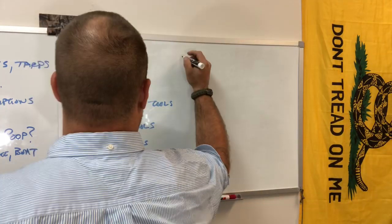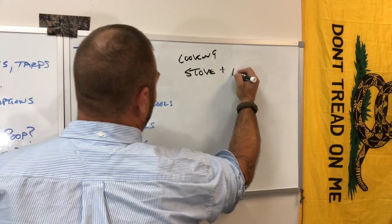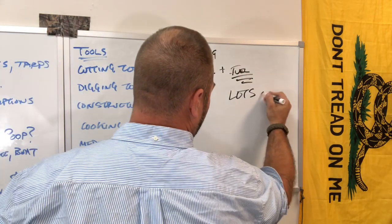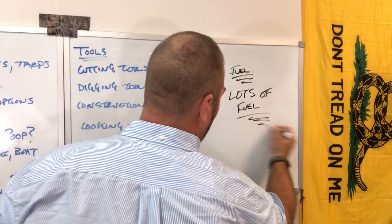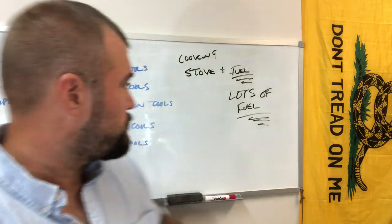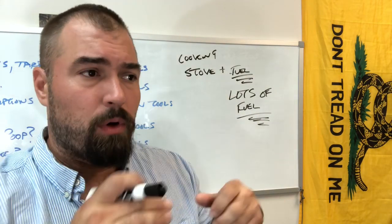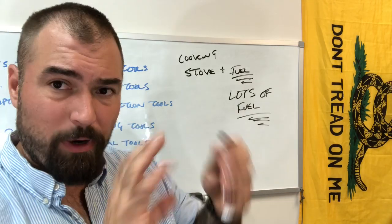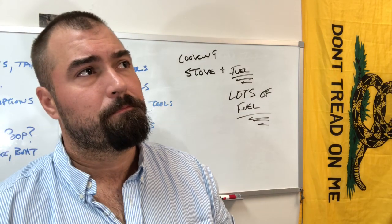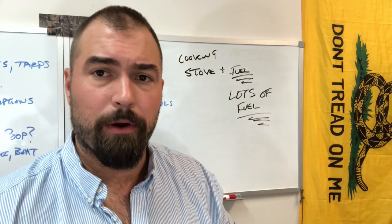Construction tools done — cooking tools. You need a stove plus fuel. How much fuel? Lots of fuel. Bug out versus bugging in place: bugging out, your stove might be a little trioxane tablet stove, a little compressed gas stove, or you might just make a little fire and have a grate that sits over it to heat your water.